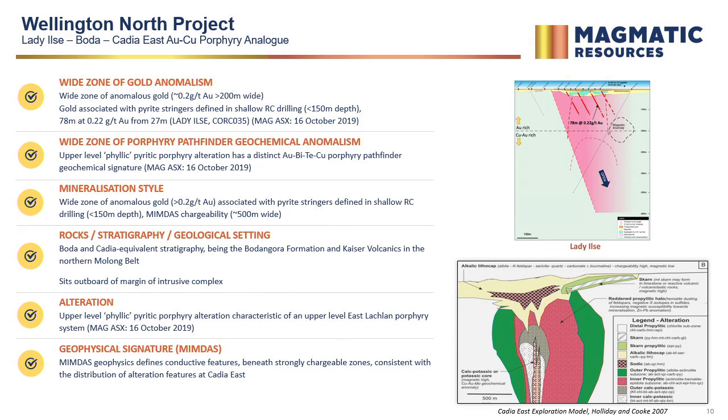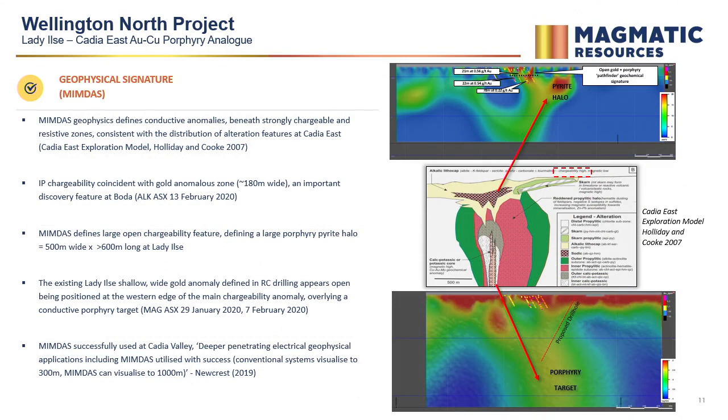We're ticking a lot of boxes at Lady Ilsa, and what the MIMDAS can do is map that out in 3D. The RC drilling has defined the Boater look-alike there. The chargeability image from MIMDAS suggests that the equivalent porphyry feature at Lady Ilsa compared to Boater is probably about three times the width — a real scale jump. We know this is porphyry-derived pyrite, a real indicator of a fertile gold porphyry system. With MIMDAS you also get the resistive backdrop from the albite around the shoulders of Cadia-style systems, and we're looking for resistive features underneath that pyrite halo — and sure enough, that's what we're getting.